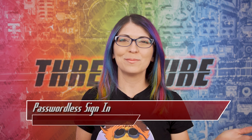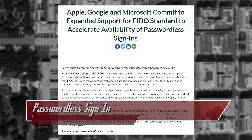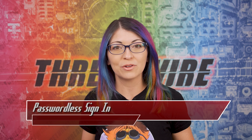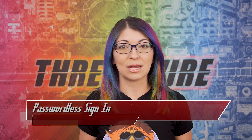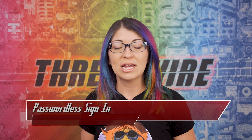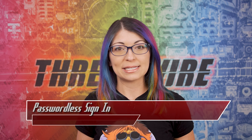Passwordless authentication is coming soon to a device near you. Apple, Microsoft, and Google will be introducing passwordless authentication, which will allow users to sign in across multiple devices and websites in a more seamless experience and will increase security at the same time. Support will be coming to Google's Android and Chrome web browser, Apple's iOS, macOS and Safari, and Windows Edge browser plus their operating system.